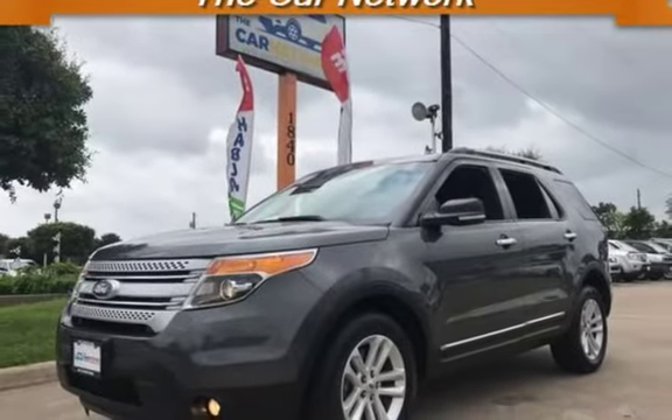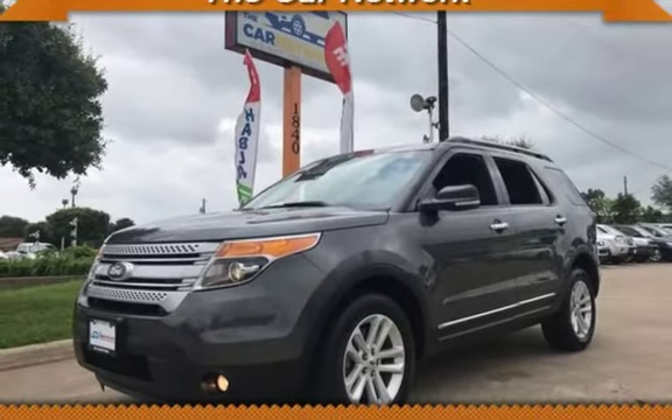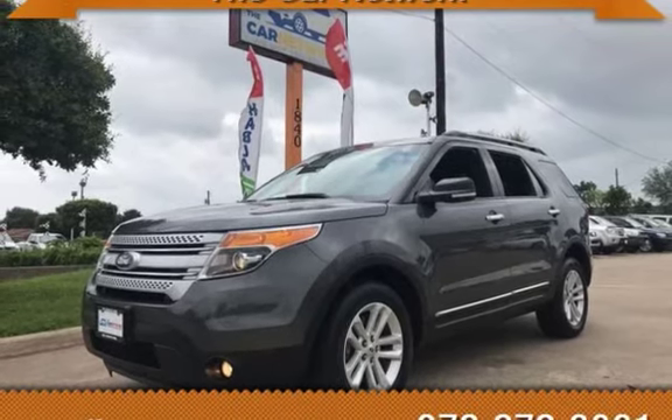Congratulations on picking the perfect vehicle for your needs. Call us to find out about our in-house finance program.